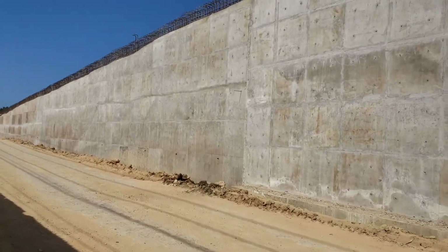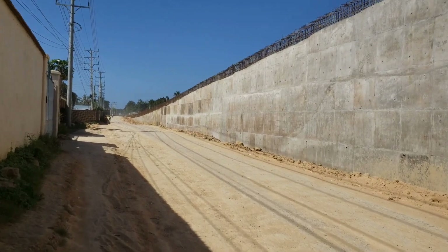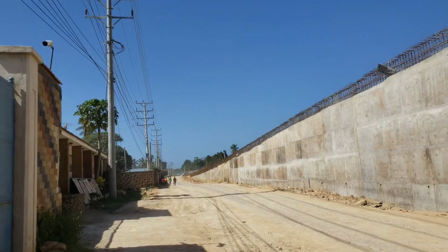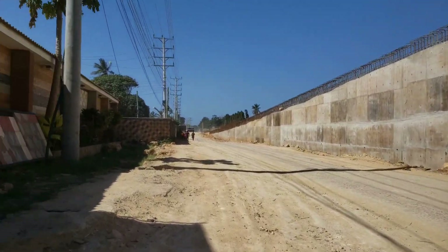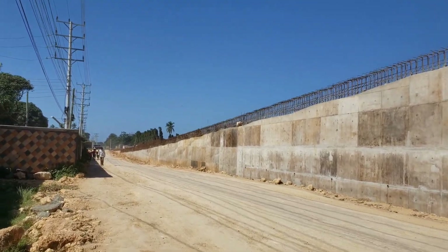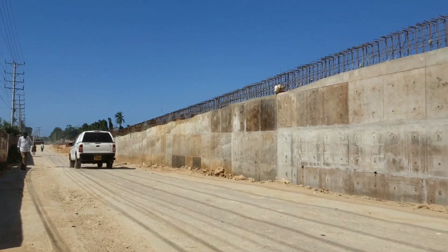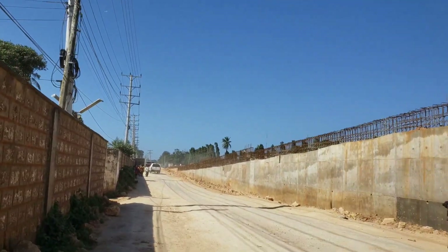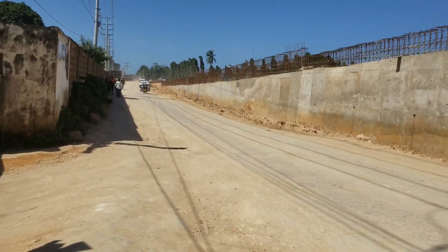This is how the progress looks like at the Mtuapa interchange, or the Mtuapa flyover. Flyovers have been built in so many places now. Tell me where you're watching from and what you think about the progress of this road.